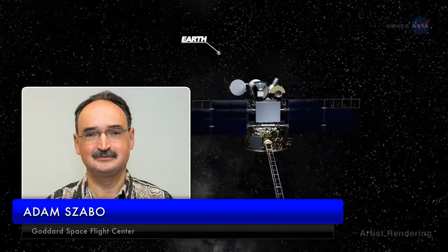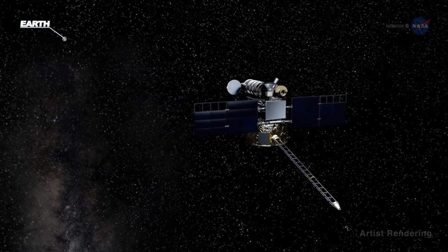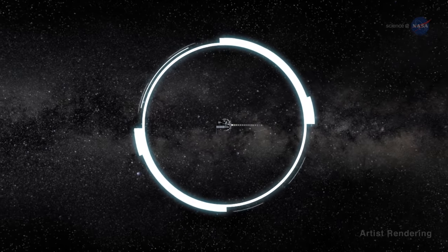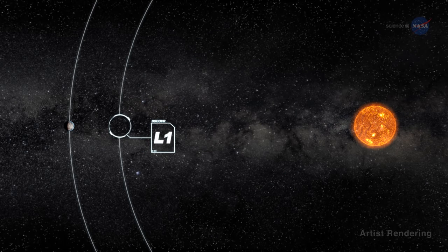Adam Szabo, DSCOVR project scientist at NASA's Goddard Space Flight Center, says the DSCOVR mission provides a new and complementary view of Earth. DSCOVR floats at the first Sun-Earth Lagrange point, L1, a sort of gravitational parking spot for spacecraft.